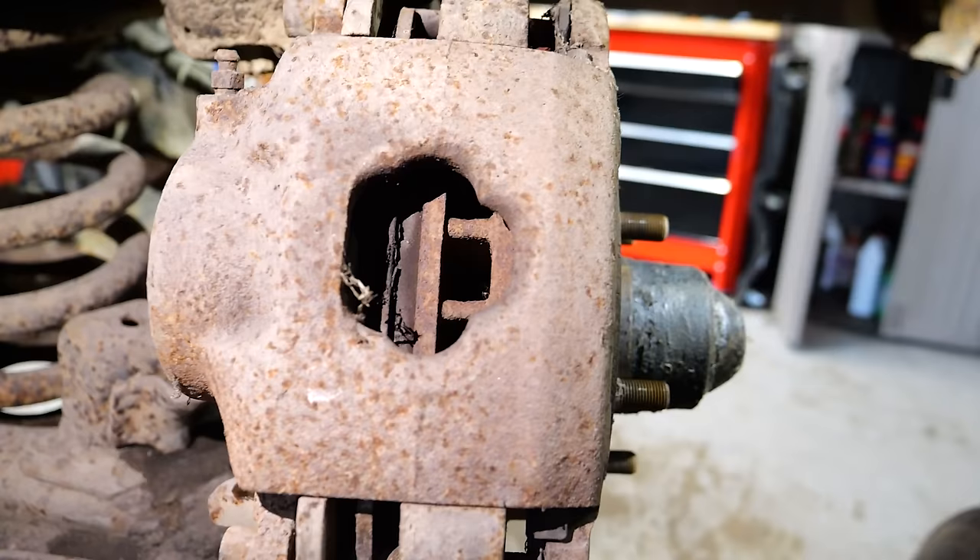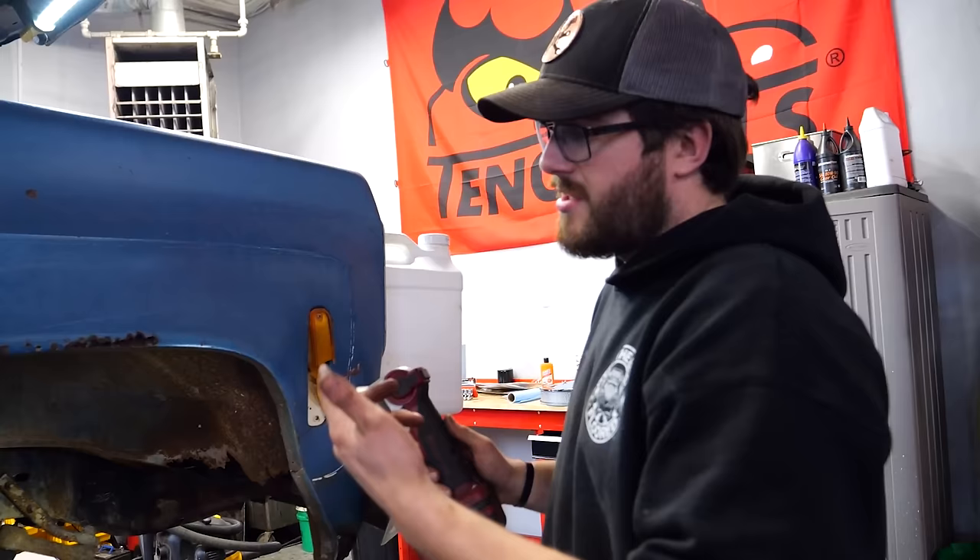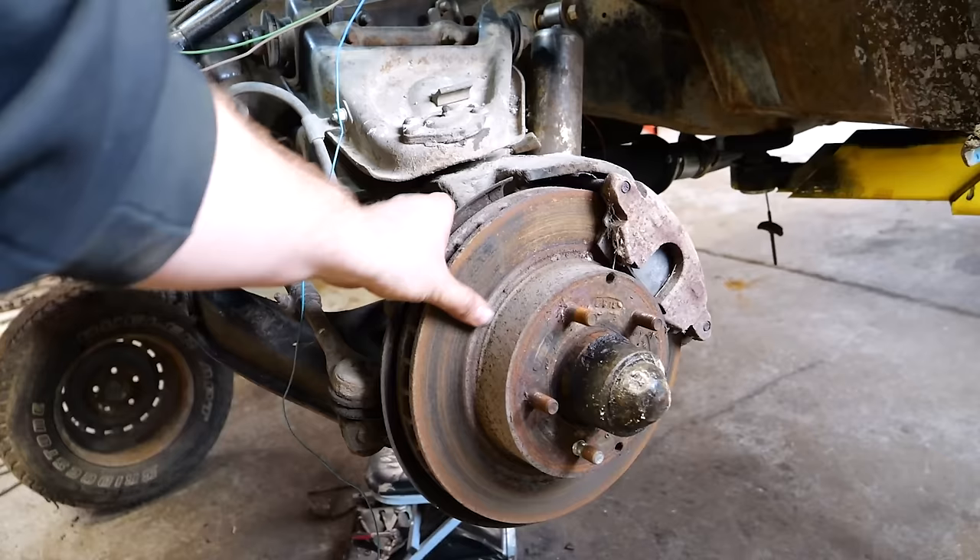The pads look good. I don't know, man, those might be just fine. Let's pop the other side off just to make sure there's nothing crazy hiding there. But if these both look just like this, we could run these — they operate just fine. And look at this tire, it stands up all on its own too.